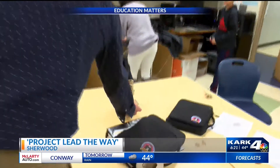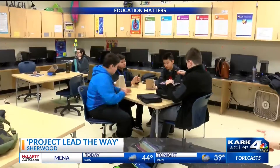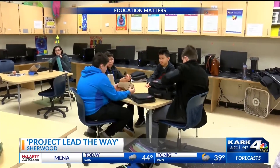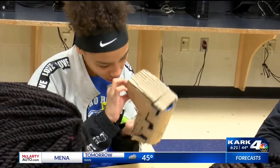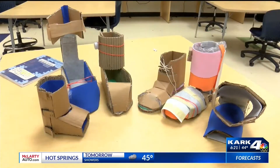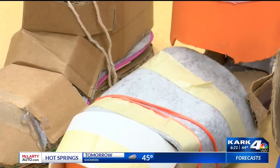7th and 8th graders are getting hands-on in this design and modeling class at Sylvan Hills Middle School. They are creating foot orthrosis boots to help students with cerebral palsy and spastic hemiplegia. We're just making a boot to help kids who walk on their tippy toes.